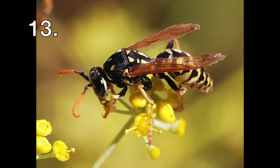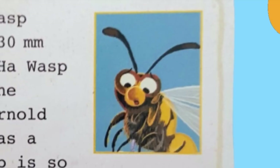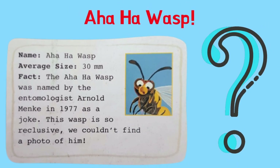Hello, what type of wasp are you? It's an ahaha wasp. The ahaha wasp was named by entomologist Arnold Menker in 1977 as a joke. This wasp is so reclusive we couldn't find a photo of it — the photo shown was just an ordinary wasp. In the actual storybook by Kess Gray and Nicky Dyson, the ahaha wasp manages to change his name at the Ministry of Silly Animal Names.